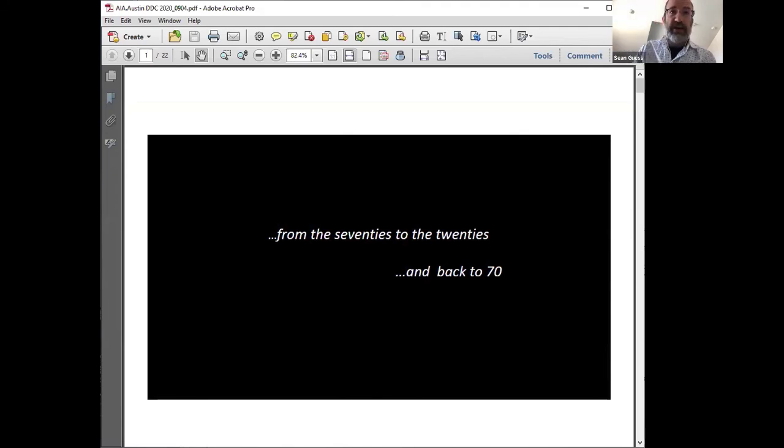Without further ado, I'd like to formally introduce Donna. If you want to go back to your video so everybody can say hi — there you are. Hi everybody, I'm glad you're here. I hope I won't bore you too much. Have a very nice lunch.